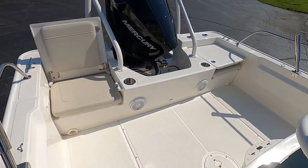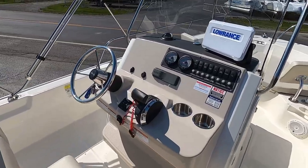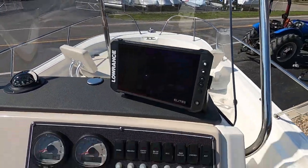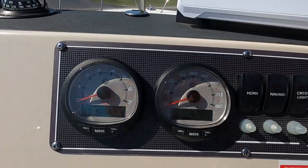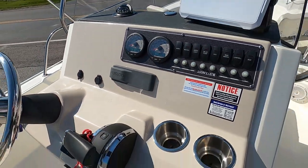It has JL Audio speakers with a Fusion faceplate. This looks to be a 9-inch Lowrance Elite Series — a great unit for fish finding as well as GPS. Again, 42.1 hours on it. Fusion stereo as well.